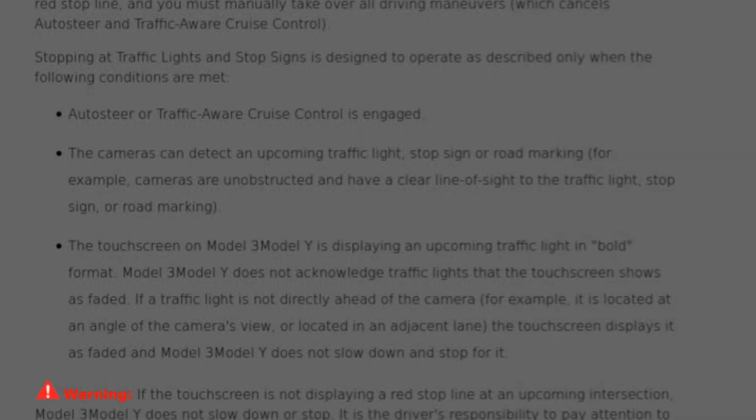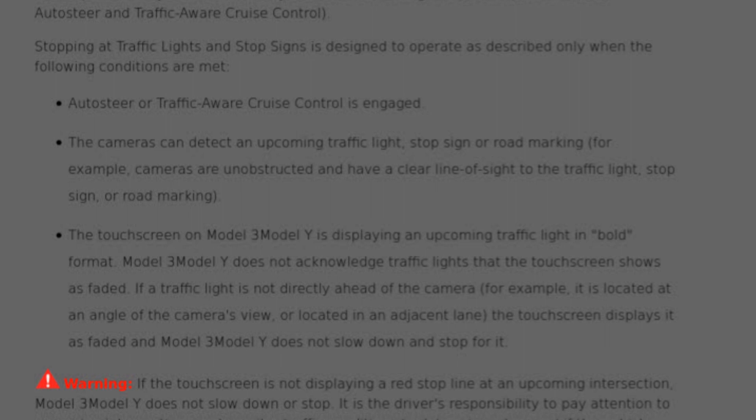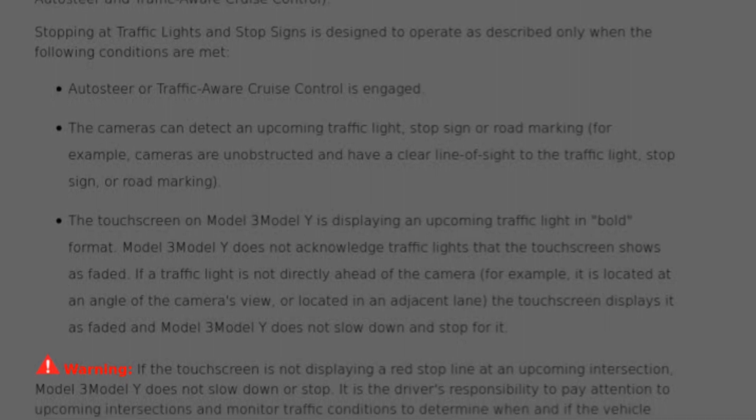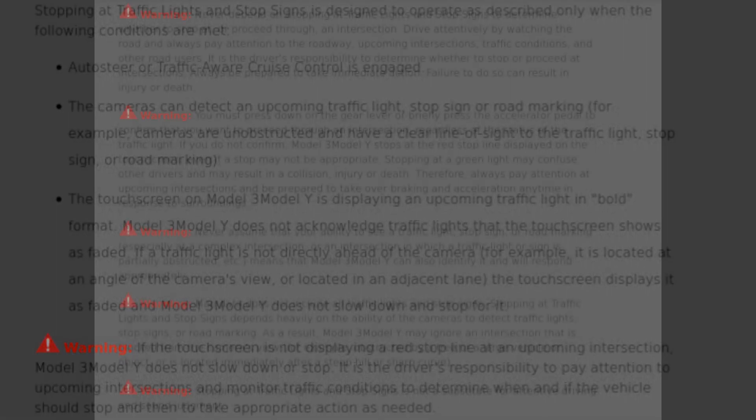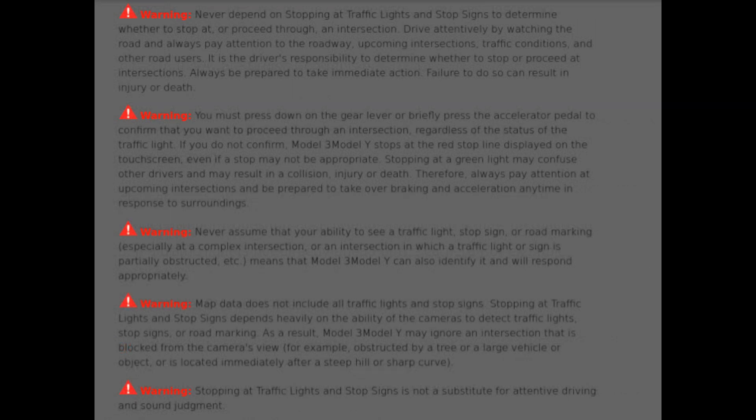Finally, there must be a red stop location line displayed. It warns us that it might not display the red line always. They give us another important warning that it's always the driver's responsibility. Next they give a long list of warnings: you must be prepared to take immediate action — failure to do so will result in injury or death. This feature stops at green lights and other drivers may not like that. Never assume that just because you can see the stop signs or traffic lights that the Tesla can. They warn that it might not detect a stop sign or light around steep hills and curves, and to always be attentive and use sound judgment.